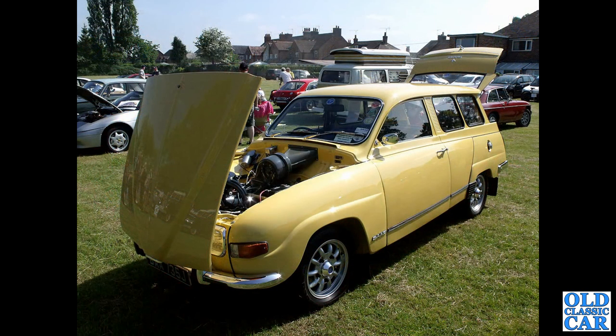Here we have a Saab 95 V4 Estate on period mini light-looking wheels. I think these were by Ronal.